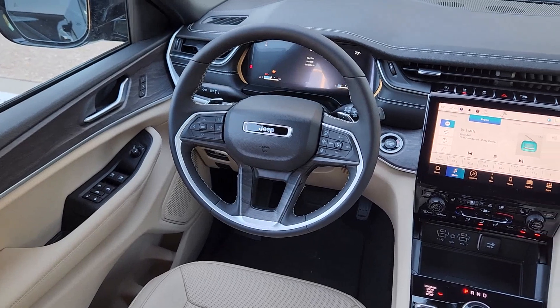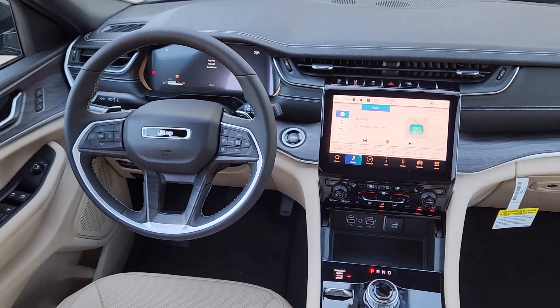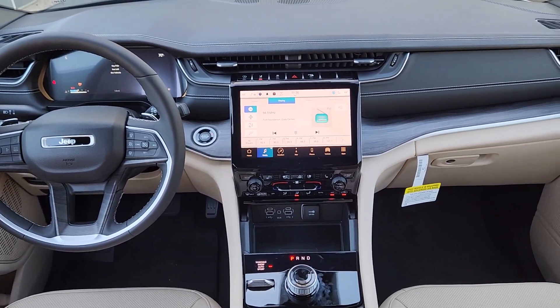Heated driver's seat, keyless entry, adaptive cruise control, heated mirrors, and heated rear seat.